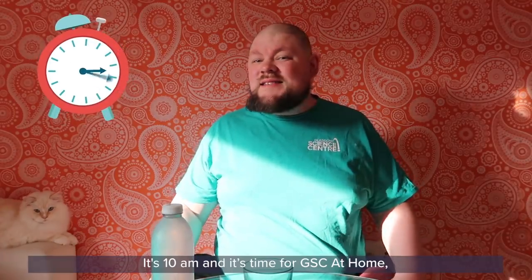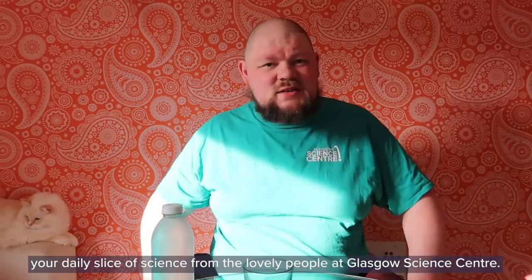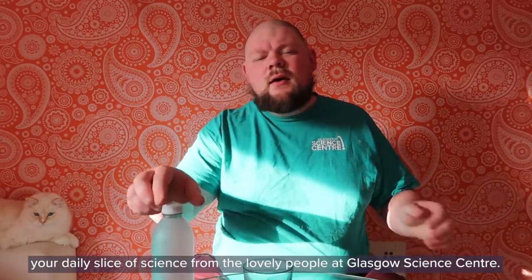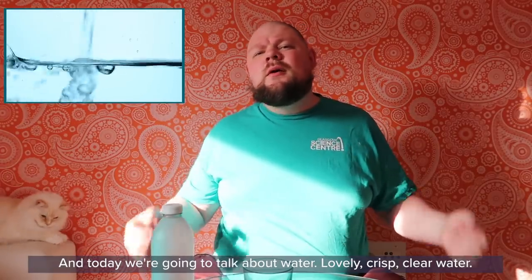Good morning everybody, it's 10 a.m. and it's time for GSC at Home, your daily slice of science from the lovely people at Glasgow Science Centre. Today we're going to talk about water — lovely crisp clear water.